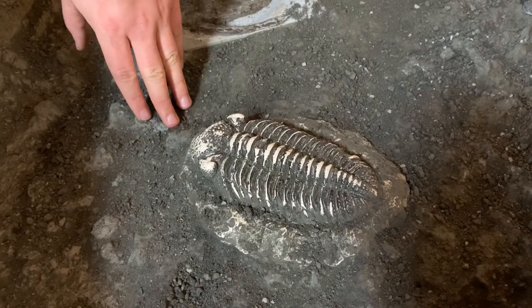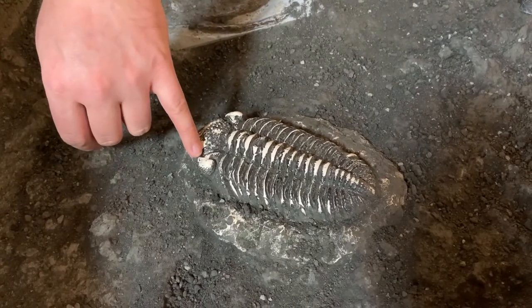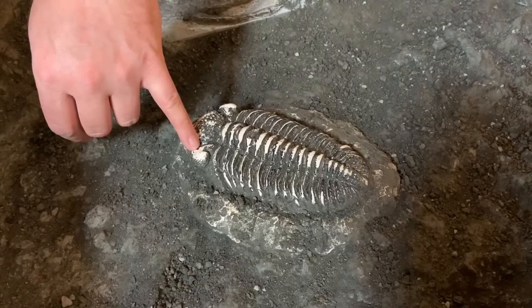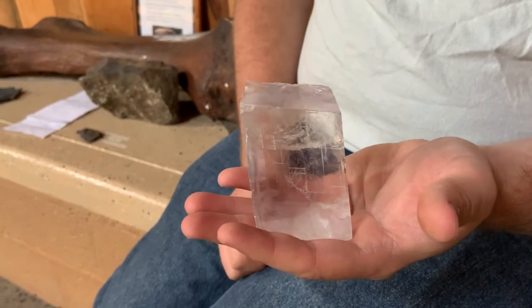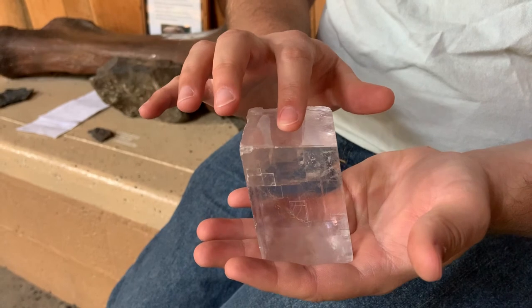One of the most interesting things about trilobite anatomy is their eyes. Rather than being made of the same material as our eyes or the eyes of other arthropods like insects and crustaceans, their eyes were made of crystal. This is a calcite crystal — the same type of crystal that trilobite eyes were made of. Each eye was made up of a large number of tiny lenses, all made of these calcite crystals.